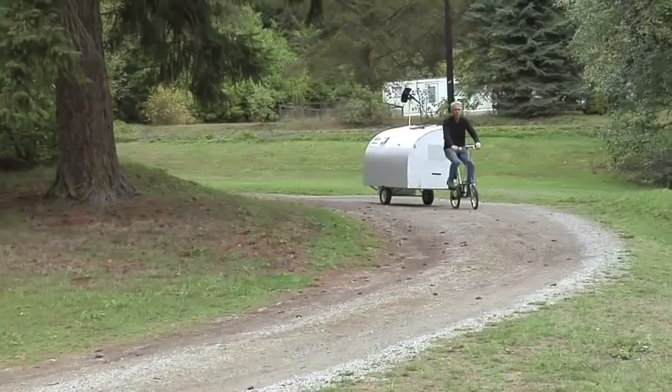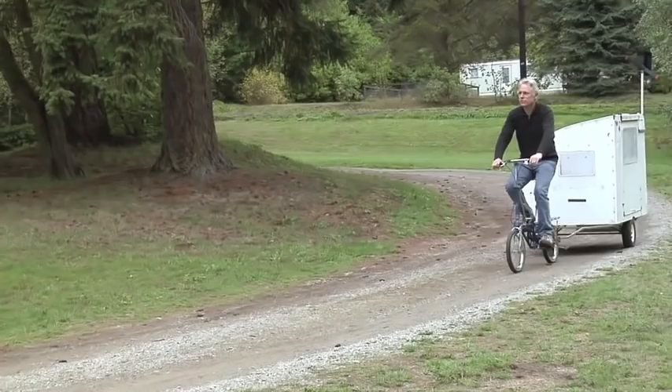I posted a video of this camper several years ago on YouTube, but since I've had a lot more detailed video clips, I thought I'd compile them and show them again to you.